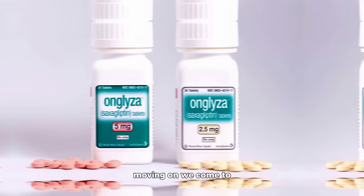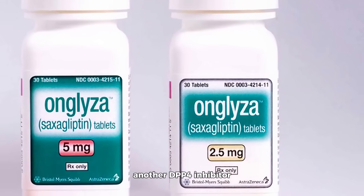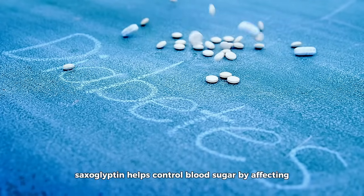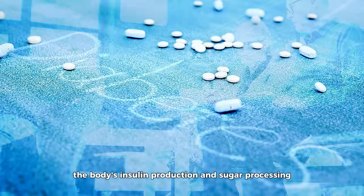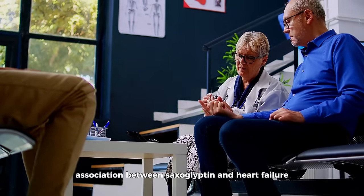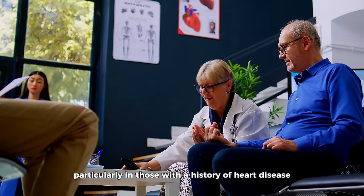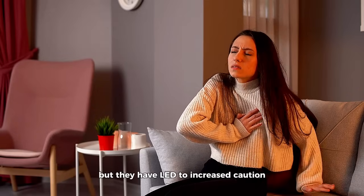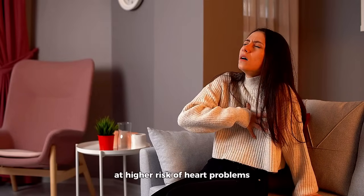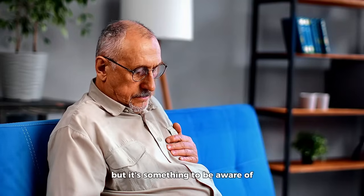Moving on, we come to saxagliptin (Onglyza), another DPP-4 inhibitor. Like alogliptin, saxagliptin helps control blood sugar by affecting the body's insulin production and sugar processing. However, some studies have suggested an association between saxagliptin and heart failure, particularly in those with a history of heart disease. The exact reasons behind this connection are not entirely clear, but they have led to increased caution in prescribing this drug to those at higher risk of heart problems. The risk is considered low for most people, but it's something to be aware of, especially if you have other risk factors for heart disease.